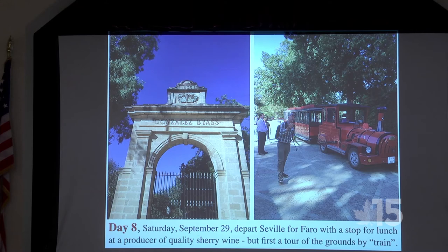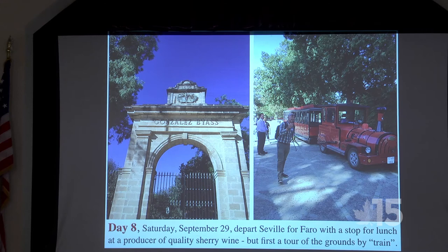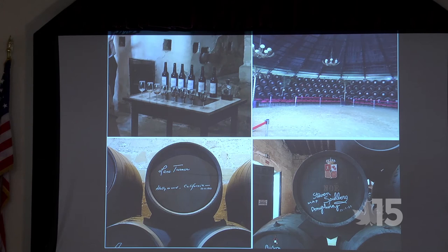Day eight — back on the road from Seville to Faro with a stop for lunch at a sherry producer. First, a tour of the grounds by a little train — a Disney-like experience, though not so pleasant on the cobblestones since there aren't many springs. The sherry lineup on display shows the various shades sherry takes on according to how long it's been bottled. We went into multiple buildings and saw massive casks. One cask was signed by Lana Turner in Hollywood, another by Steven Spielberg — there were hundreds of celebrity signatures.